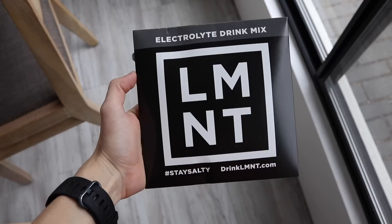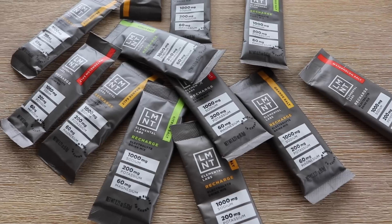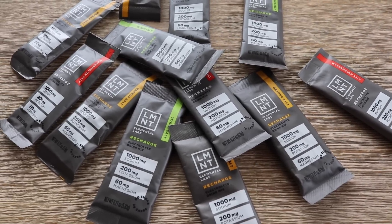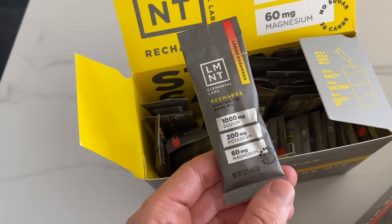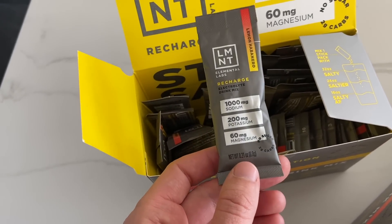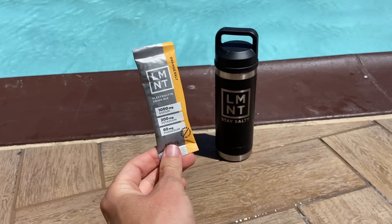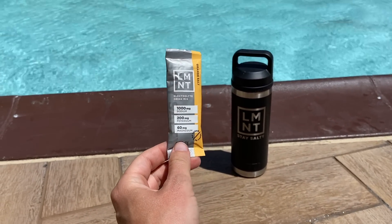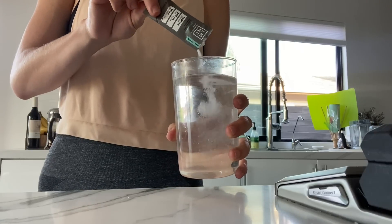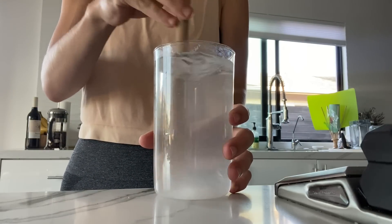You can use a high quality salt, or you can use a really great electrolyte company like today's sponsor, Element. Element is an electrolyte company that was specifically created with intermittent fasting or lower carb eating in mind. It has the sodium, magnesium, and potassium to help replace those lost electrolytes from the fast. Something unique about Element is that it also doesn't contain any sugar, making it a much better option for a weight loss goal.